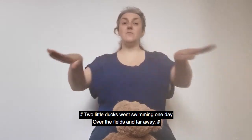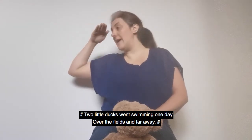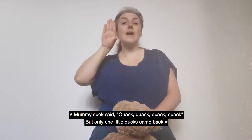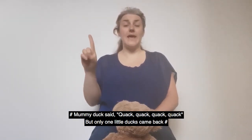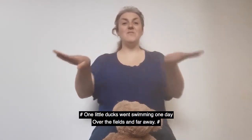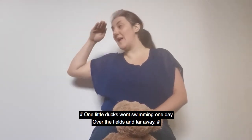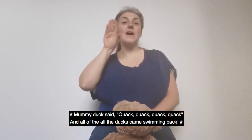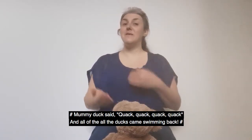Two little ducks went swimming one day, over the fields and far away. Mummy Duck said quack, quack, quack, quack, but only one little duck came back. One little duck went swimming one day, over the fields and far away. Mummy Duck said quack, quack, quack, quack, and all the ducks came swimming back.